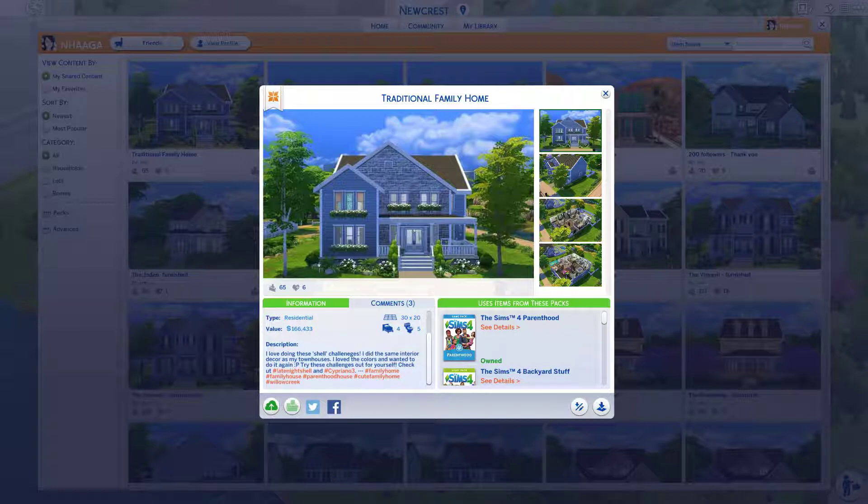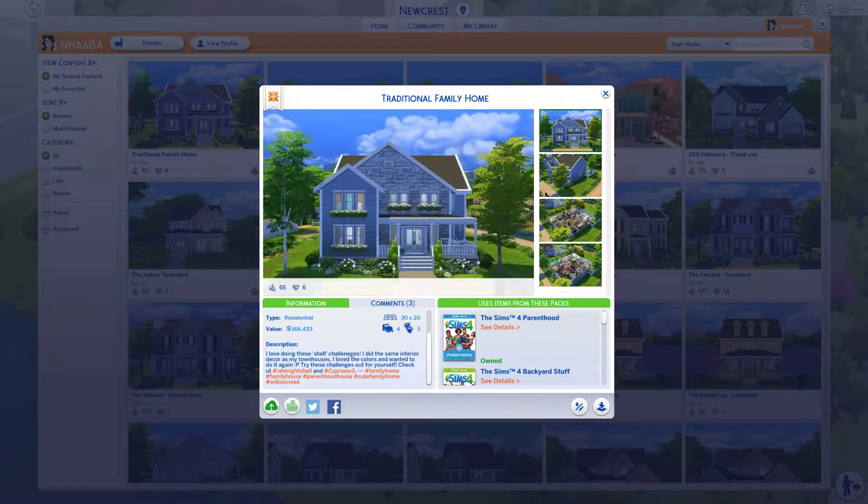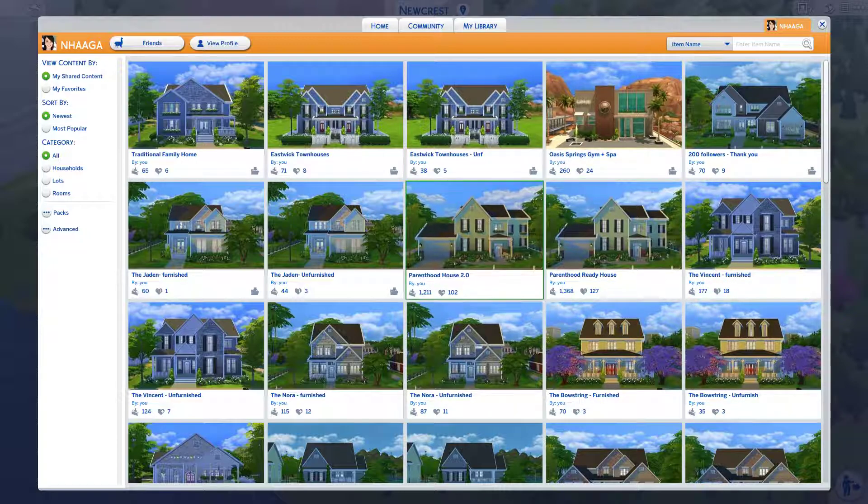Sometimes I like to do shell challenges. If you like to decorate but maybe not so much build, you should check those out — they're actually really fun. Basically you have just a blank shell and you add plants and everything; it's just the building and you decorate it. I had fun decorating this one. But this is kind of just an overview of what my profile looks like and the type of stuff I build, so you can get an idea of my style for future builds.